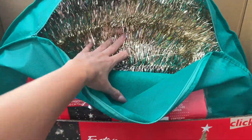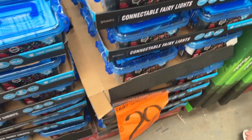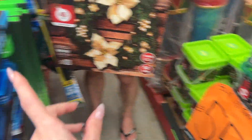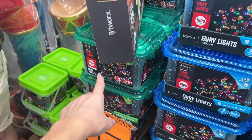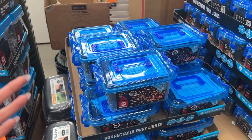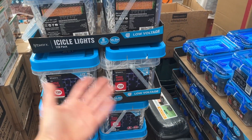Here we are at those pop-up trees again — there is a gold one, the green pre-lit one again at $79. Here they have low voltage ones in a whole variety of colours — multicolour, warm, cool, icicle, whatever.